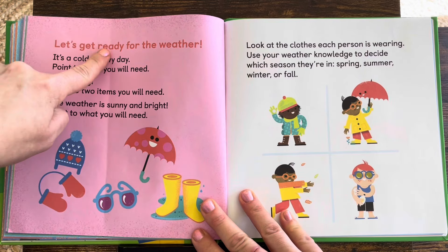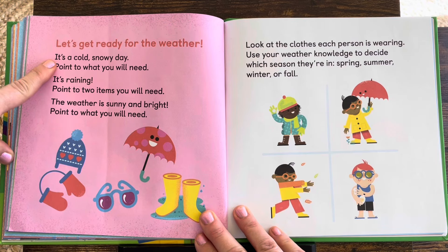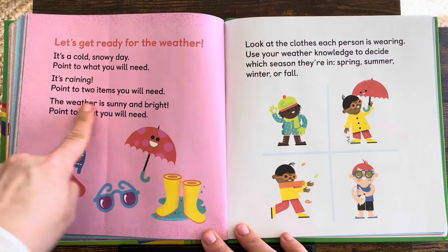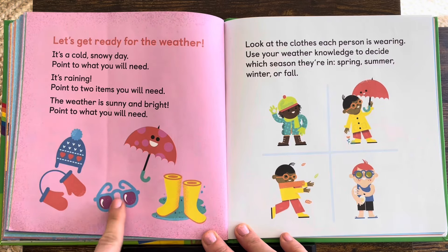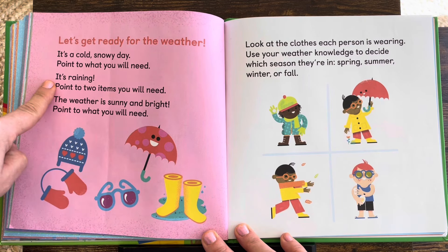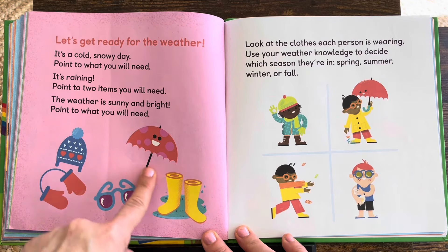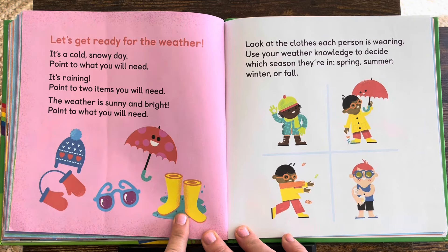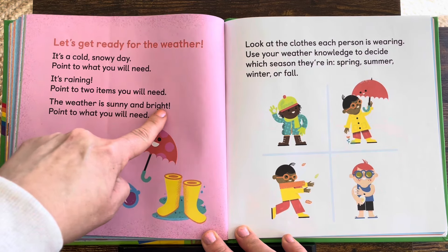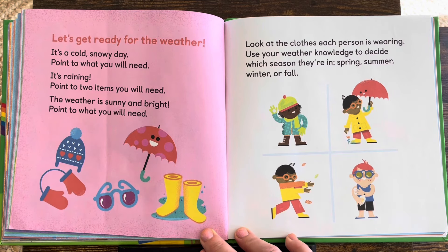Let's get ready for the weather. It's a cold, snowy day — point to what you will need. Mittens and a hat. Yes! It's raining — point to two items you will need. Rain boots and an umbrella. The weather is sunny and bright — point to what you will need. Sunglasses!